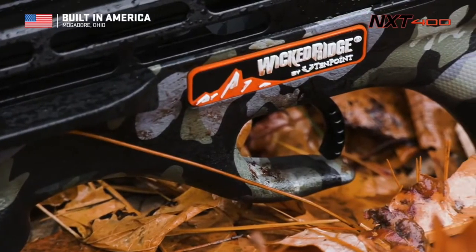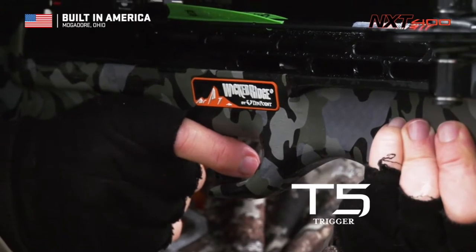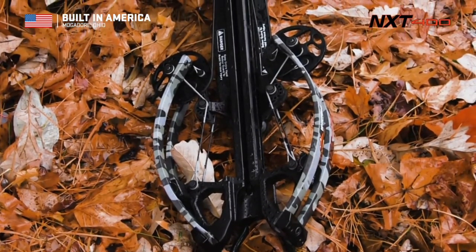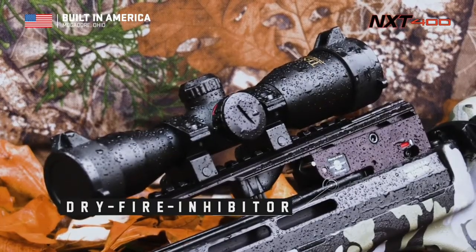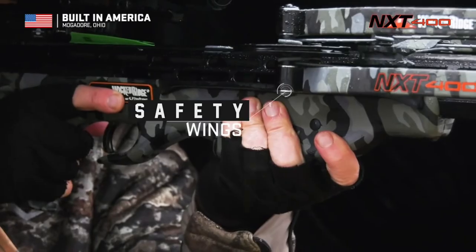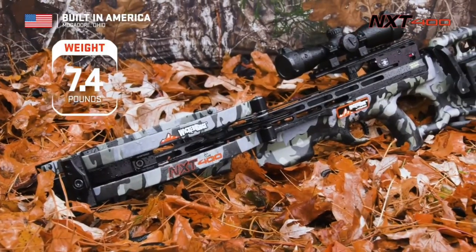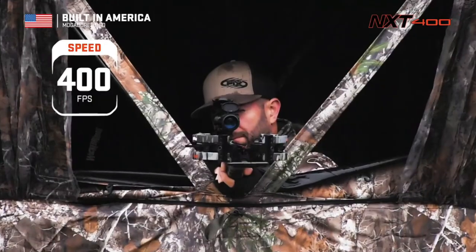The NXT 400 is equipped with a T-5 trigger that delivers a smooth, crisp 3.5-pound trigger pull for increased accuracy. Wicked Ridge crossbows are the safest on the market, boasting an unmatched combination of safety features including our dry-fire inhibitor and safety wings, which help keep the shooter's hand and fingers safely below the flight deck. When it's all said and done, this is one crossbow every hunter dreams of shouldering — weighing 7.4 pounds, measuring 33 inches long, and shooting a supercharged 400 feet per second.